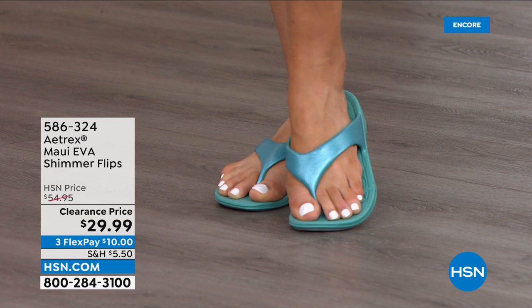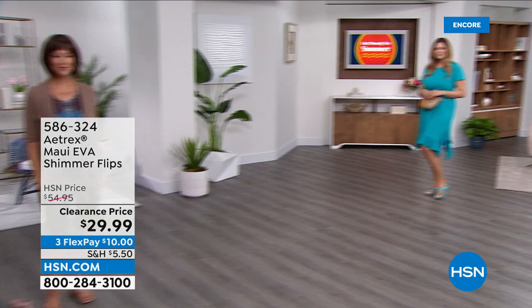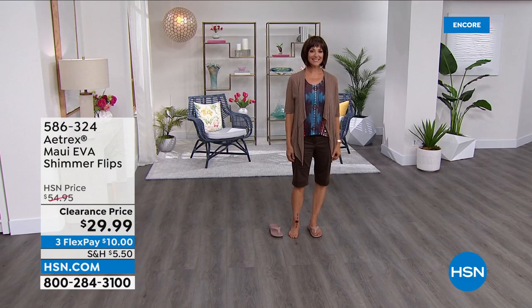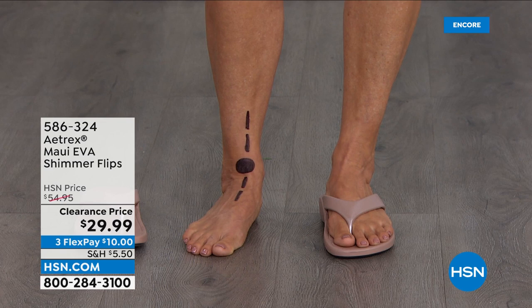There's a metatarsal pad in the front — notice how the ladies wearing the flip-flop are not crunching their toes because the shoe is helping them walk properly. On top of all that, they're just cute — I love the sparkle. They're perfect for summer, waterproof, easy to clean, wear them anywhere from walking the dog to going to the beach. Let's talk about Donna — she can visually show you the difference a built-in orthotic makes. When Donna doesn't have the shoe on, notice how her ankle is rolling in — that's called over-pronation.